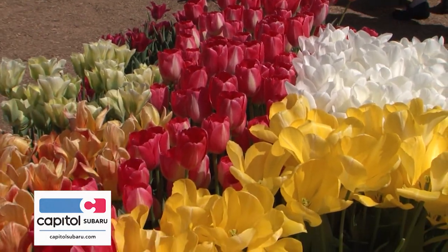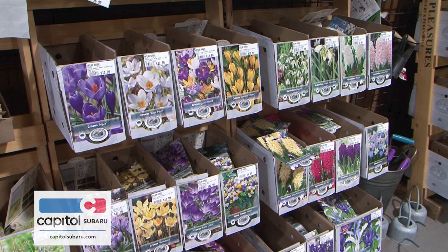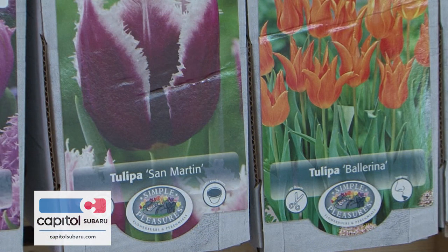Bulbs are best when planted in mass. One tulip here and there is fine, but it doesn't give you that wow that a mass of eight of them together blooming at the same time would. If you have a limited budget and can't buy a ton of bulbs, buy one bag but put them all together in one spot instead of a few here and there. Plant them as a grouping and they'll give you a show. Over the years you can divide them and populate your yard. Portland Nursery has hundreds of varieties of bulbs in different colors.